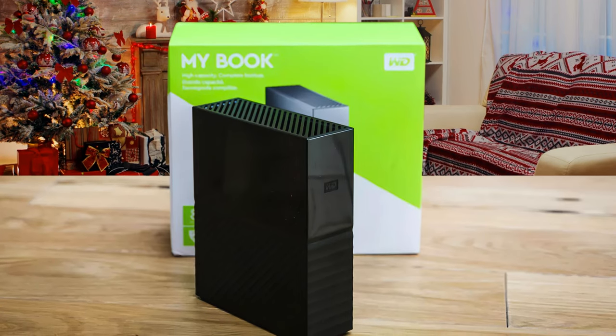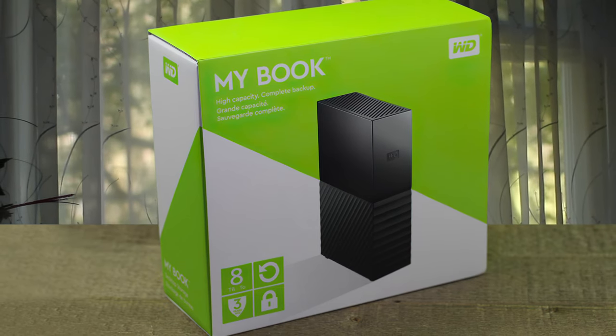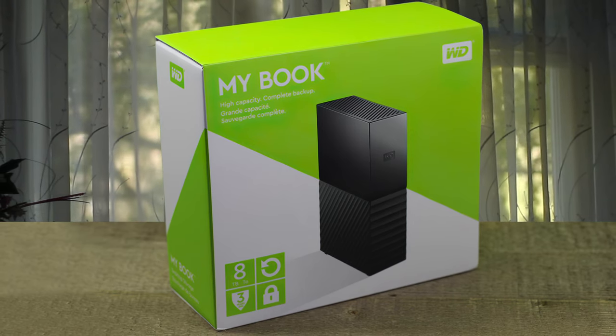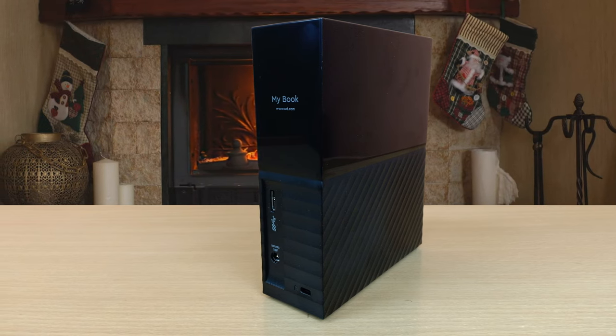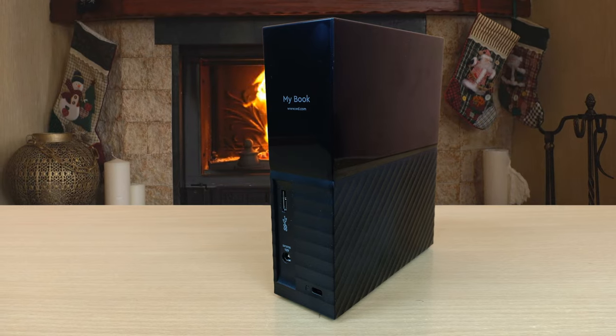The MyBook drive is also compatible with Apple Time Machine. With up to 10 terabytes of capacity, there's plenty of room to save massive amounts of photos, videos, and music you love, plus your important documents.